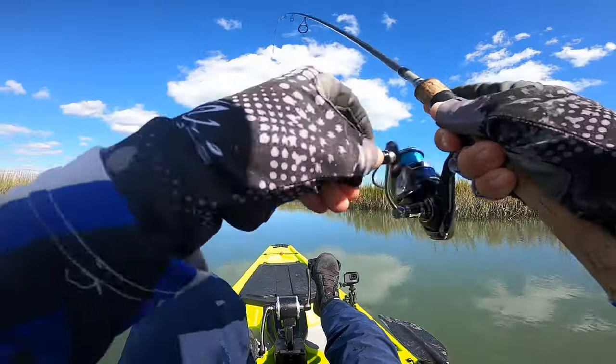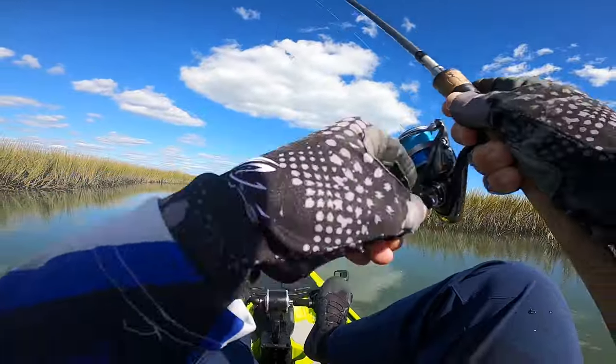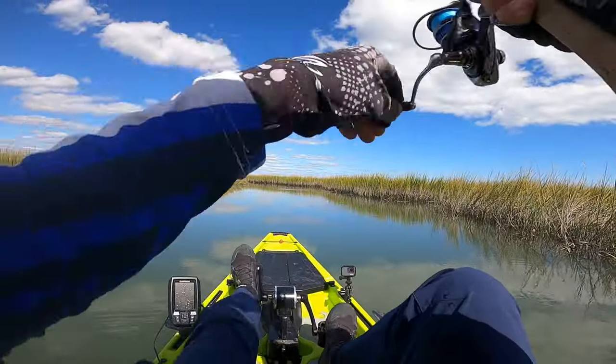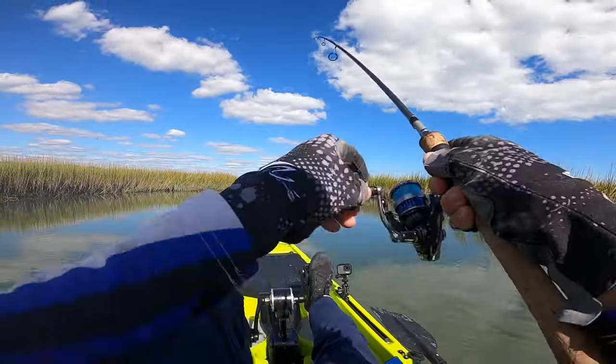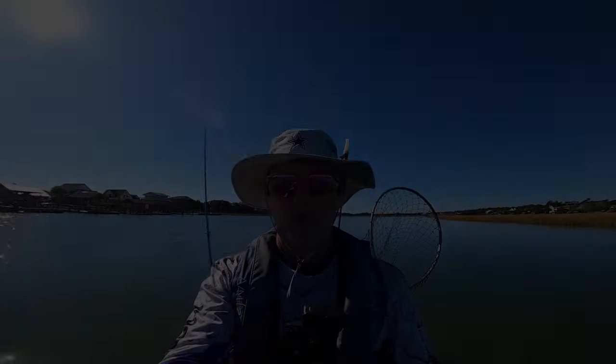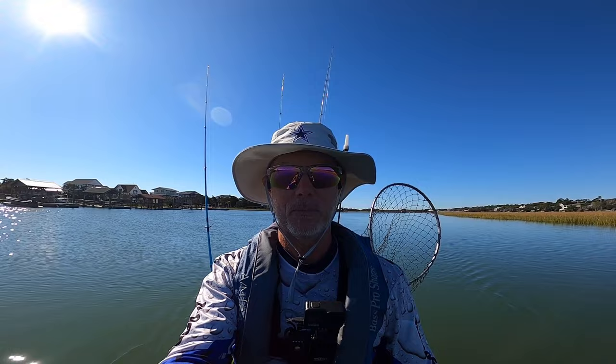Fish on! There we go, fish on! Yeah, he's pulling a little drag. Good morning DCO Nation, welcome back to the channel!